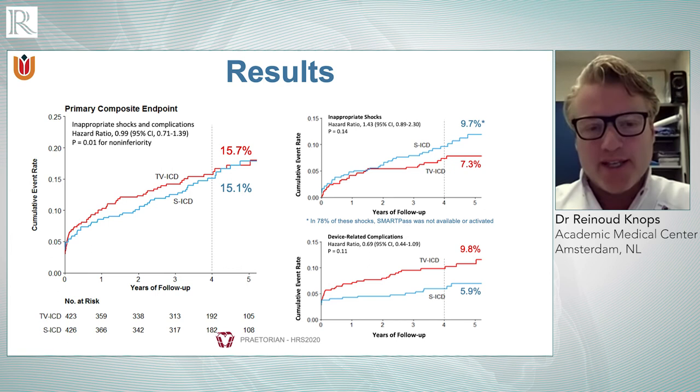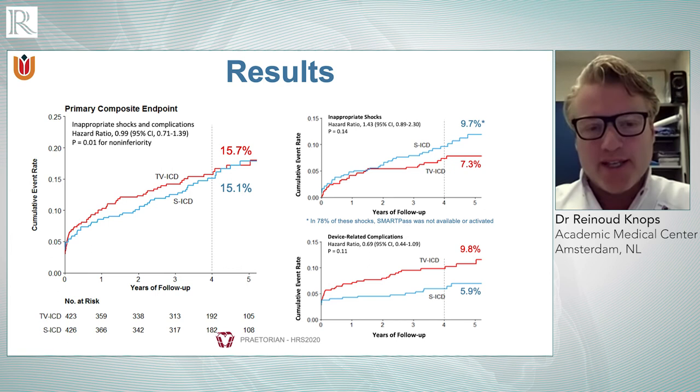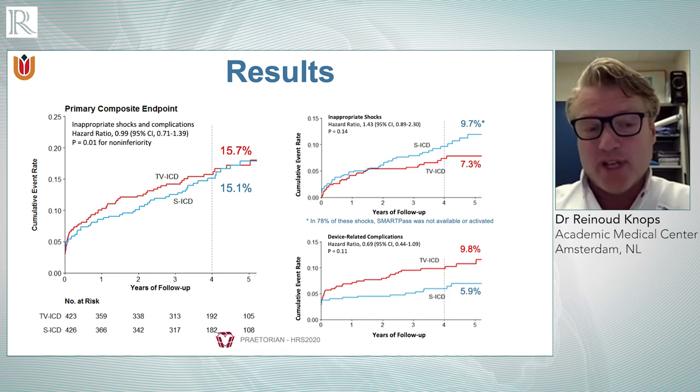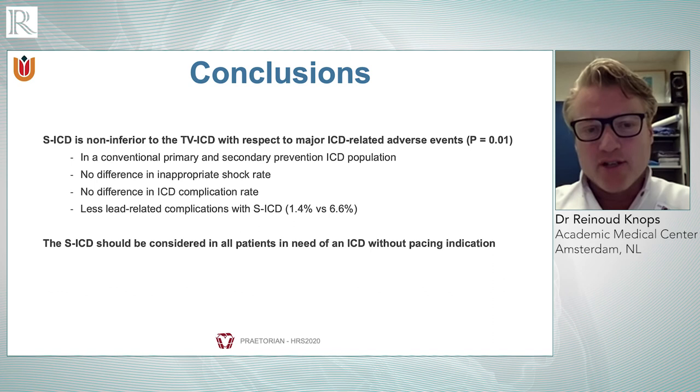The major conclusion is that in the conventional ICD population, in the short term — meaning four-year follow-up — SICD is just as good as the transvenous ICD with regard to negative endpoints. It should certainly be considered as an alternative to the transvenous ICD beyond the niche population where it has been used up to now. The non-inferiority of SICD versus transvenous ICD is the key message, and the complication data suggests that long-term follow-up will likely show SICD to be superior with regard to complications.